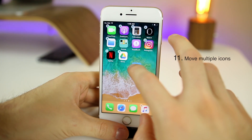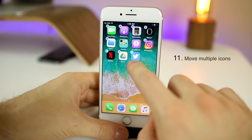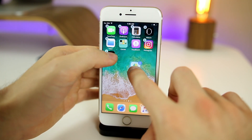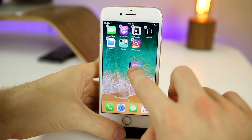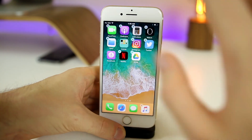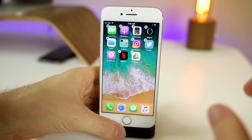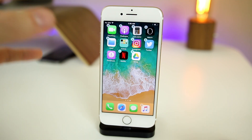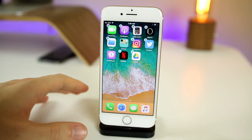Next is the ability to move multiple app icons at the same time. If you go into wiggle mode and start moving one icon, you can click on other icons and select as many as you want — they start piling up and you can move them to a different page just like that. Something that iOS has needed for many, many years. It's actually going to be in my hidden features video, but it was just too good not to show here.